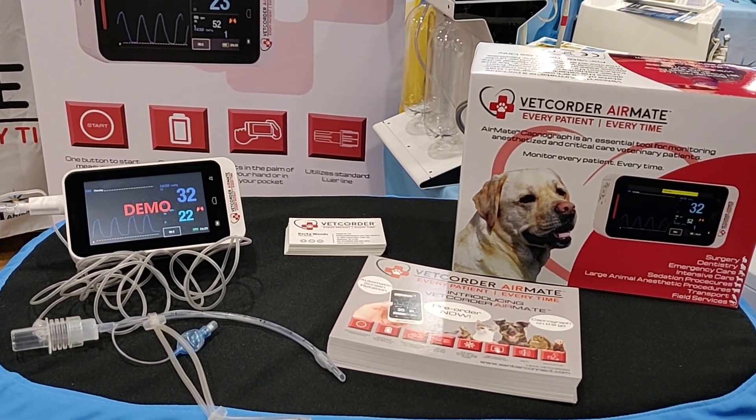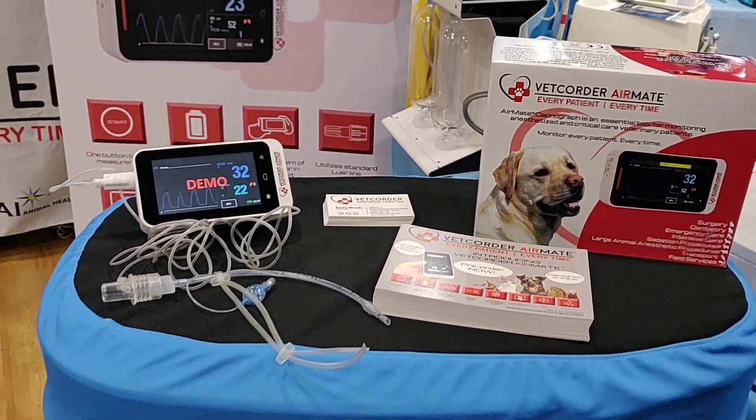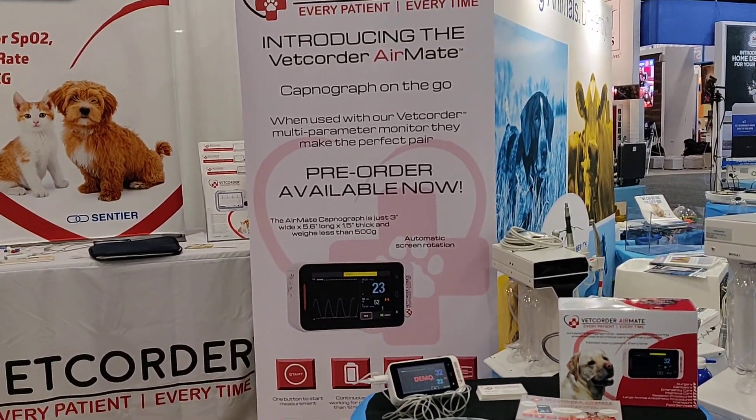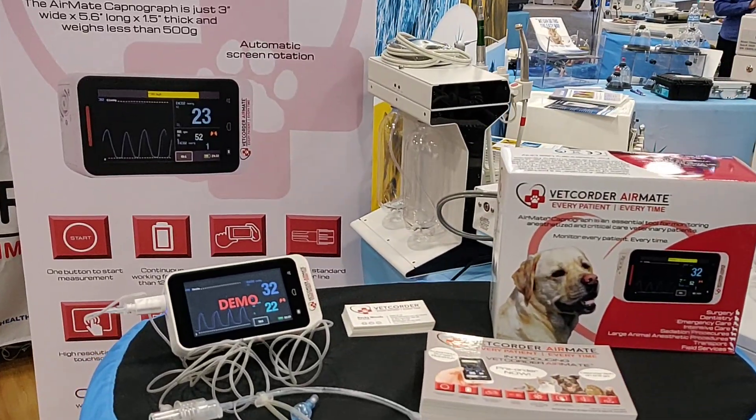The AirMate is a fully functional capnograph in a handheld portable form factor at a price that's competitive with capnography added to a full-size surgical monitor, without the higher investment costs. When you pair the Vet Quarter with the Vet Quarter AirMate, you end up with a monitoring solution that can't be rivaled at the same price point.